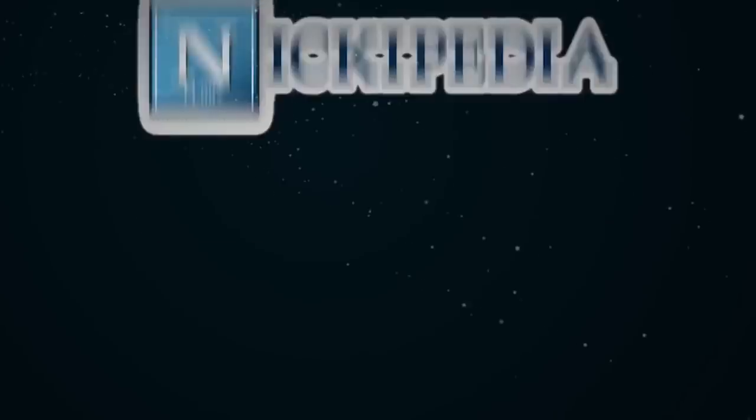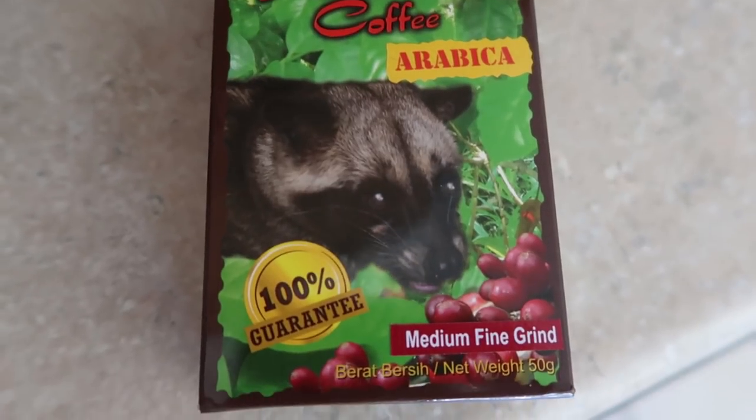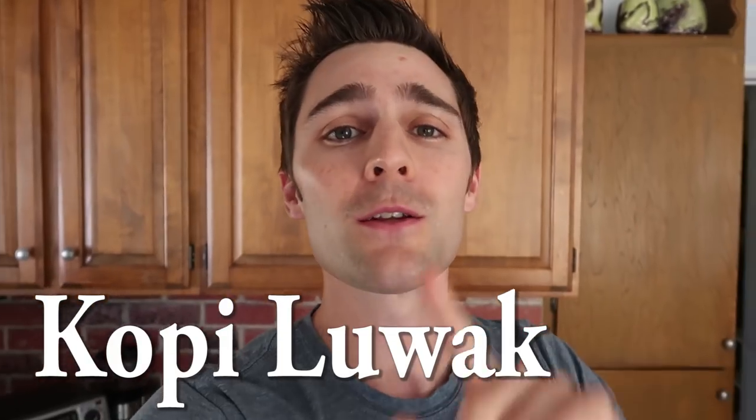It smells so earthy! What's up team? Today we're going to be doing a super cool but very gross experiment. Today I'm going to be trying the world's most expensive coffee, called Kopi Luwak, which translates into the coffee of the Asian palm civet. And how this coffee comes about, how it's made, is truly disgusting.